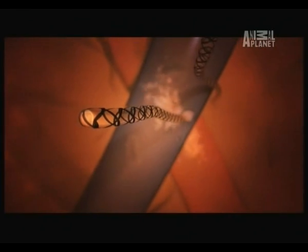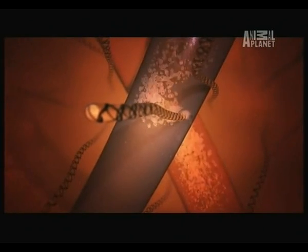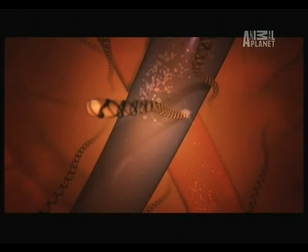Like a sock being pulled inside out, the tube everts, releasing venom from all sides of the harpoon, directly into the bloodstream.